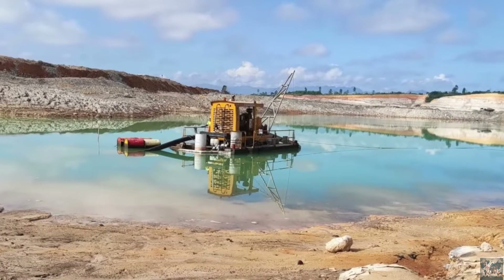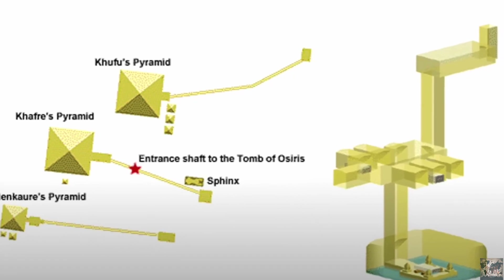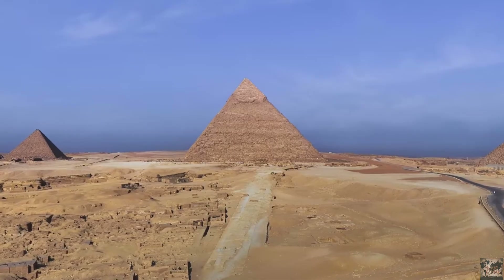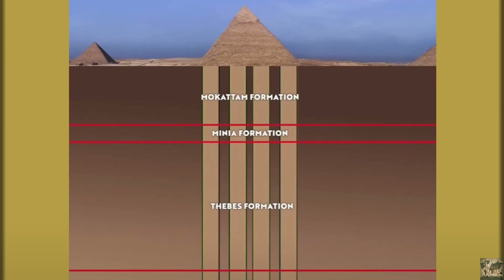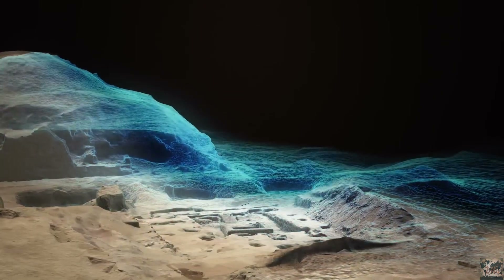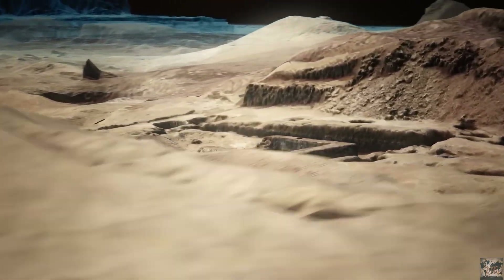Yes, man-made chambers do exist. The Giza necropolis is a testament to human ingenuity. But they were carved into the bedrock, not beneath it. There is no evidence yet of a vast underground metropolis. However, not all hope is lost. Natural tunnels, some rediscovered, some still being studied, might yet reveal secrets.